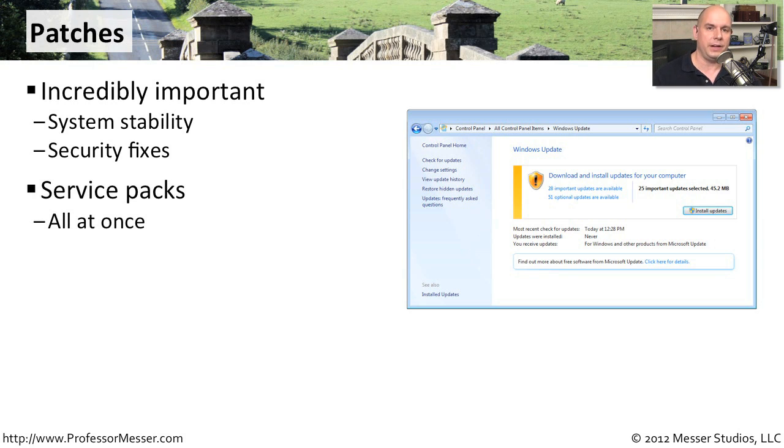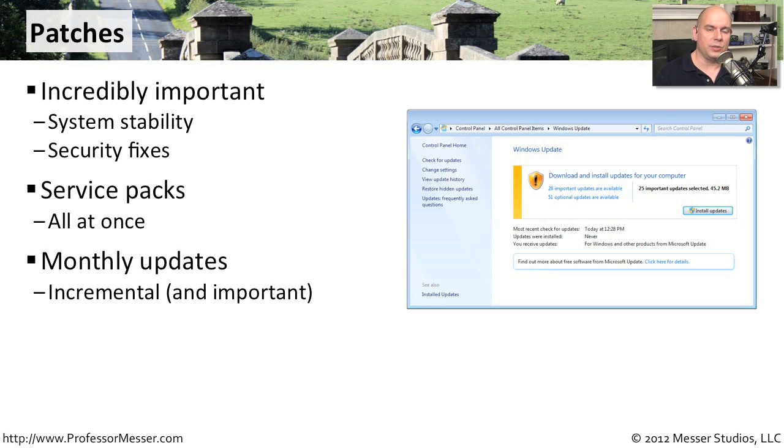These can sometimes be very large batches of patches called a service pack. Microsoft bundles together tens, in some cases hundreds, of patches so that you can apply all of them at one time. You might also get updates for applications and operating systems once a month or so. For Windows users, you get your normal patches on the second Tuesday of every month — that's Patch Tuesday — so you'll be able to update your applications and operating systems with whatever patches are available for that month.